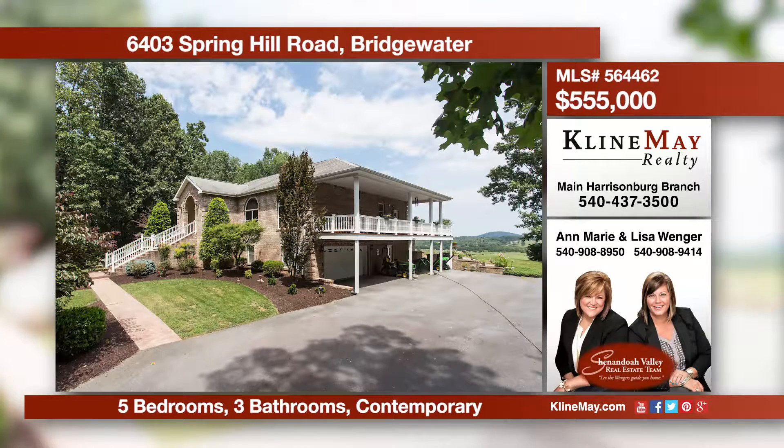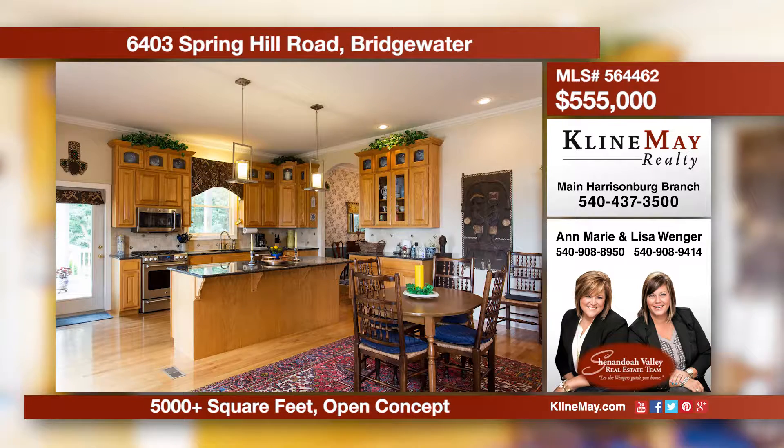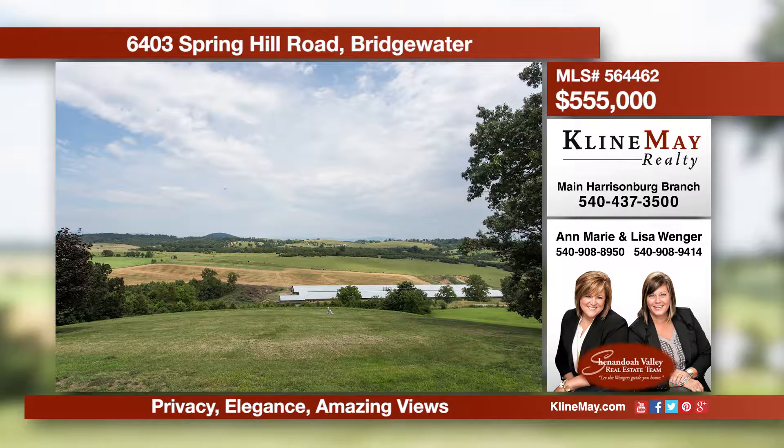Don't miss your chance to call this luxurious property that sits on 10 private acres your new home. Stunning valley views and amazing landscaping greets you as you approach this home. This home offers a gourmet kitchen and full in-law suite in the basement. Call to schedule your private tour today.